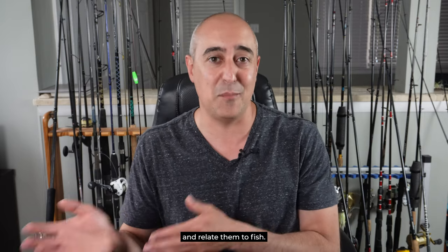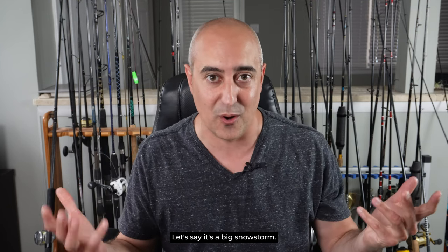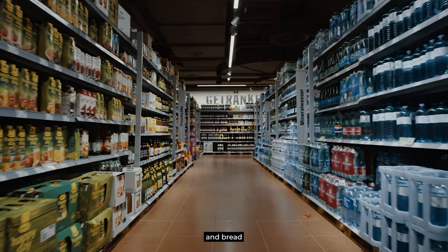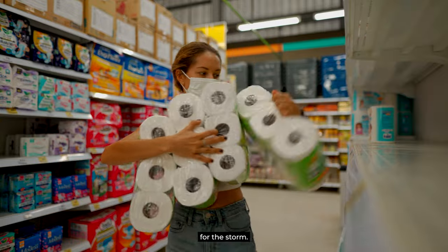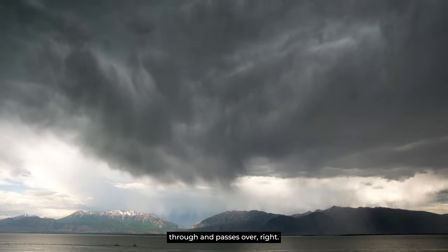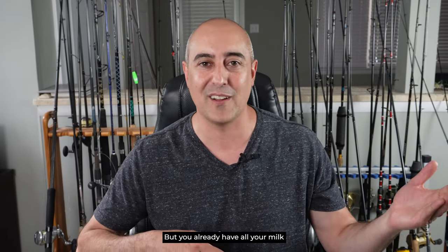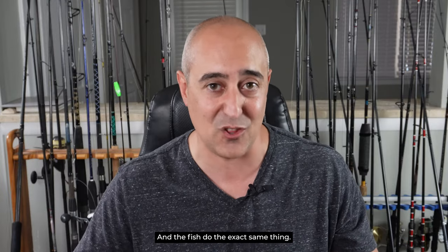Think about human beings and relate them to fish. You have a big storm coming in — let's say it's a big snowstorm. What do people typically do? They're going to run out to the store, stock up on milk and bread. Well, the fish do the same thing. Their version of milk and bread is feeding heavily right before the storm comes through. Then when the storm does blow through and passes over, just like people, you may poke your head out, look around, and you already have all your supplies — so you're pretty content and not nearly as active. The fish did the exact same thing.